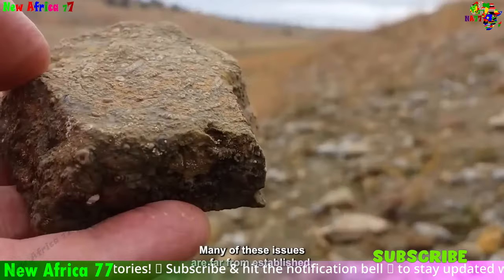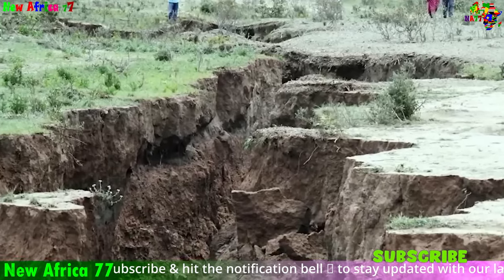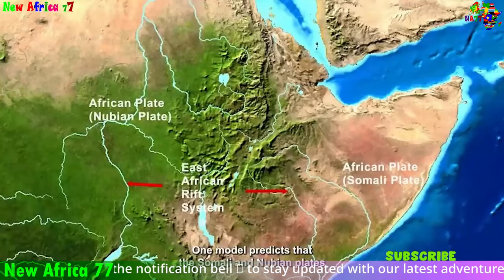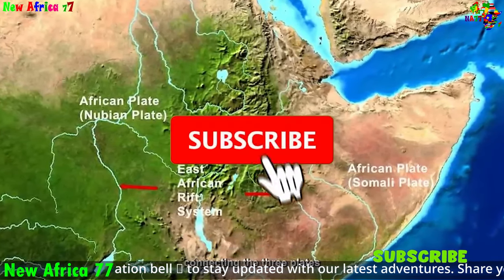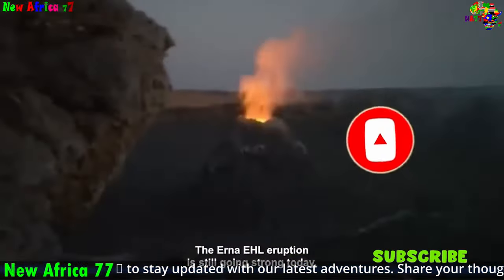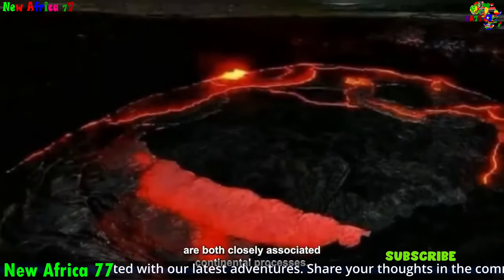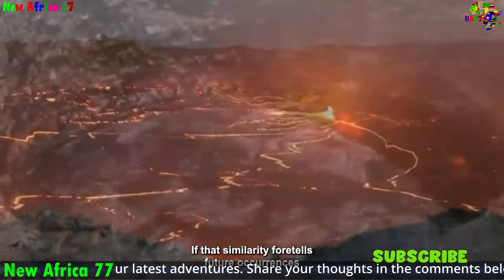Africa is currently undergoing a geological phenomenon known as rifting, where the African plate is slowly tearing itself apart. This rifting is driven by the interplay of two main tectonic forces: the upwelling of magma from Earth's mantle and the secular cooling of the planet. At the heart of Africa lies a magma plume, known as the African superplume, rising from the Earth's mantle. As this magma rises, it stretches and thins the overlying crust, weakening it and allowing it to break apart along fault lines. As the Earth cools over time, the mantle becomes less buoyant, causing the lithosphere to subside and the crust to stretch.